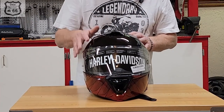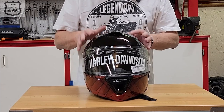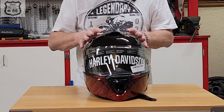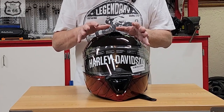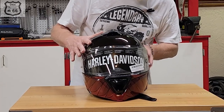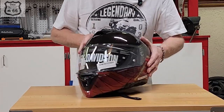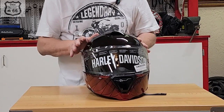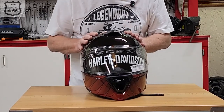The face shield has UV protection and is anti-fog. In my previous Harley-Davidson helmet with anti-fog, the only thing that really fogged was my glasses. This is an intermediate oval helmet in size medium, which is the size I wear in all other helmets, so I'll say it's true to size.